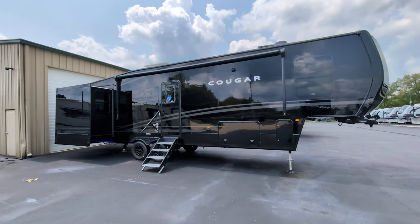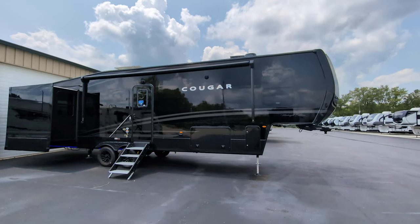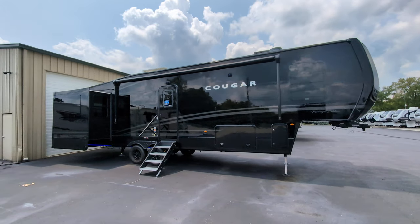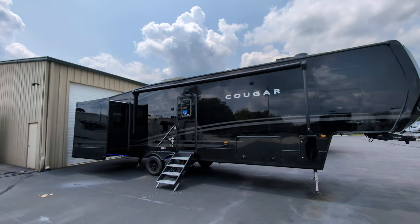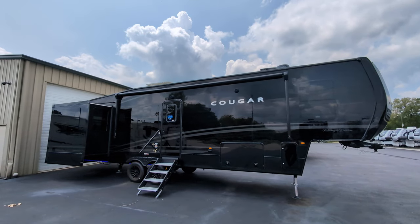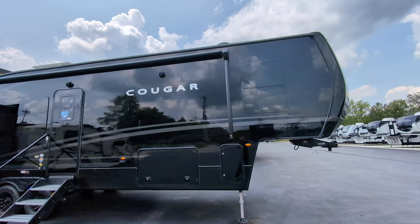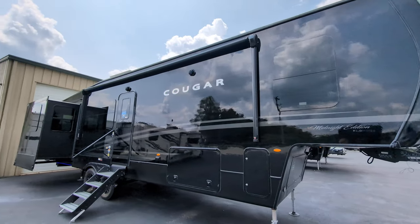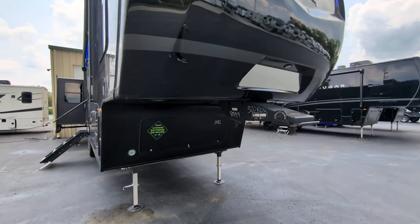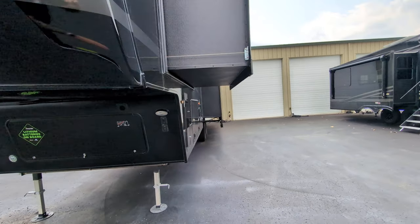Beautiful unit. Let's talk about some of the features on the outside real quick. You do have a massive pass-through storage there at the front. You have a huge powered awning. You'll see the outside speakers — those do have blue lights behind them too. Frameless windows give it a really sleek, sharp look. It does have lithium batteries on board, which is a super cool feature.